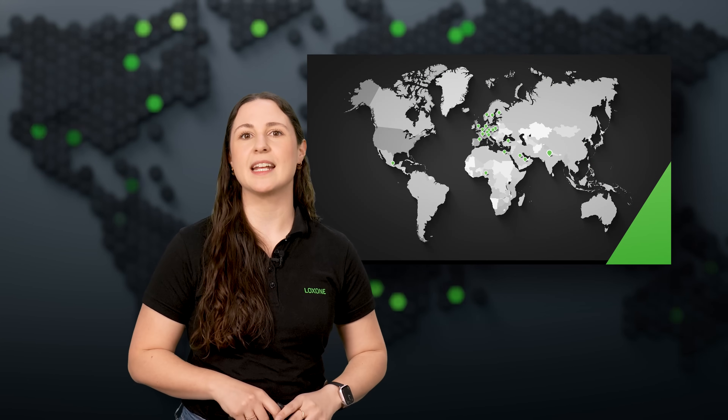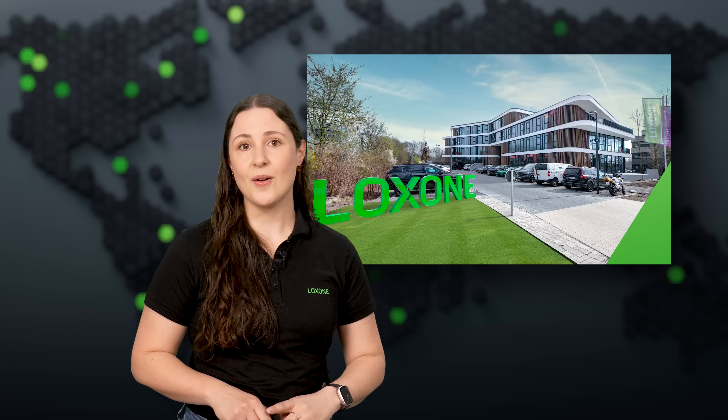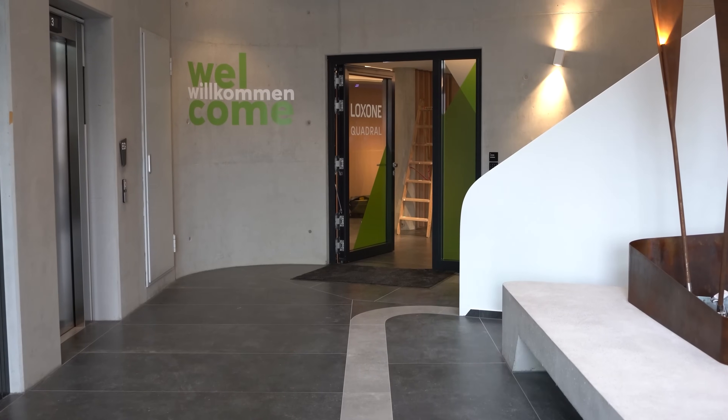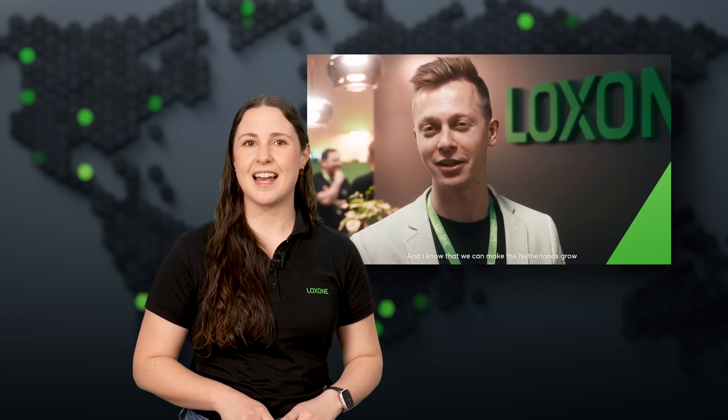It's not just on the product side that things are moving — Luxone is growing its footprint too. We've just opened two new locations. In Germany, Luxone now has a home in the ultra-modern Axon Building near Hannover, a 7,000 square meter hub for technology, innovation and sound. And over in the Netherlands, our team celebrates the grand opening of our new Amsterdam office, a big step to keep expanding and supporting our partners across the region.